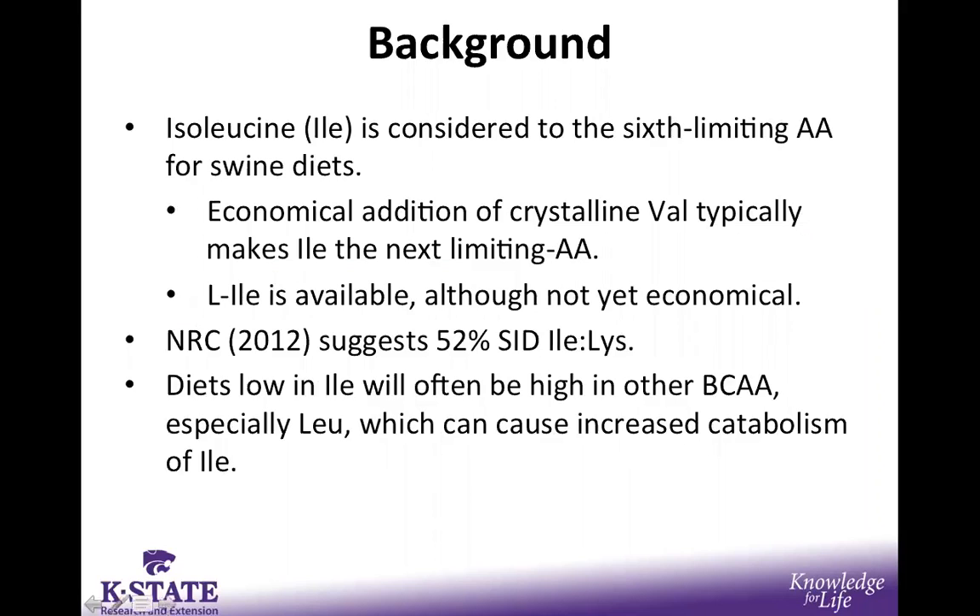To begin, isoleucine is considered to be the sixth limiting amino acid in common corn and soybean meal swine diets. Furthermore, the economical addition of synthetic phenylalanine typically makes isoleucine the next limiting amino acid, and although synthetic or crystalline isoleucine is available, it is perhaps not yet economical in these nursery diets.